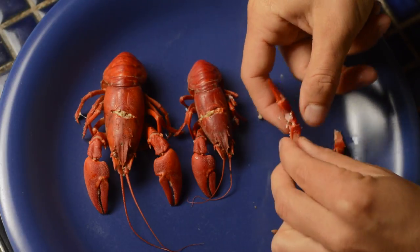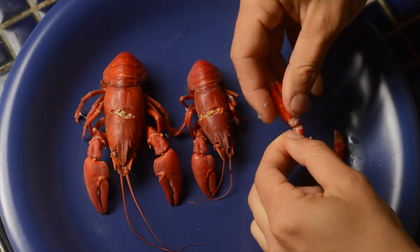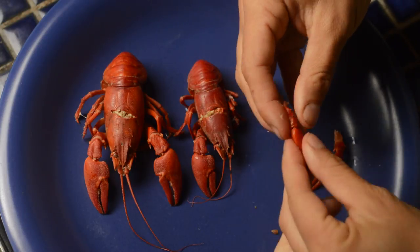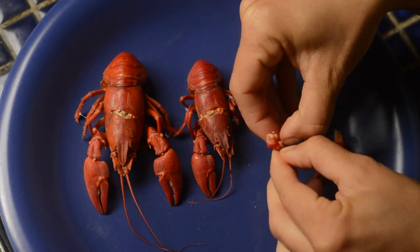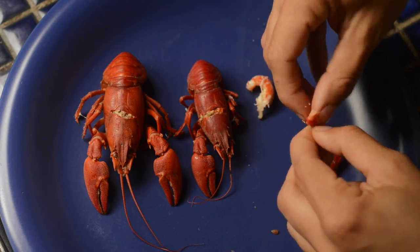I'm speeding up the arms because they are a little bit fiddly and you don't get a huge amount of meat out of them, but if you're going to do it you might as well eat all that you can. It's very much the same as you would with a lobster.